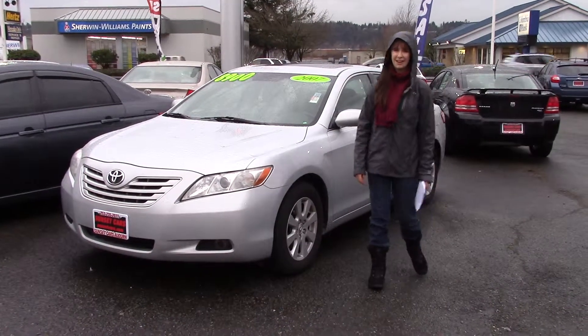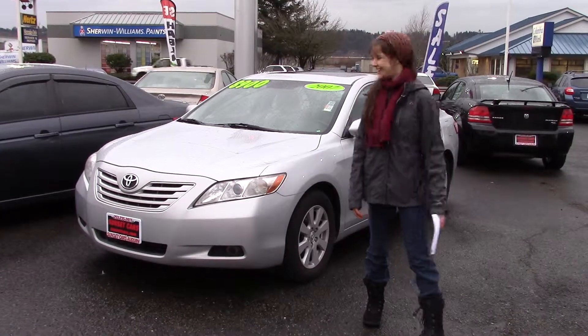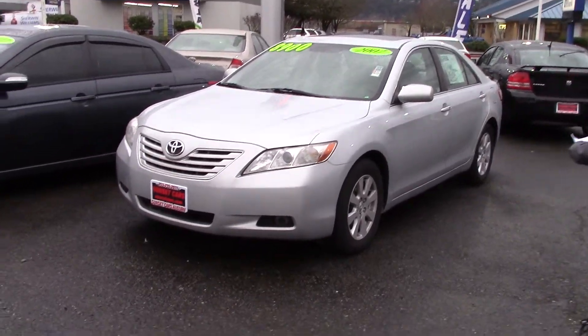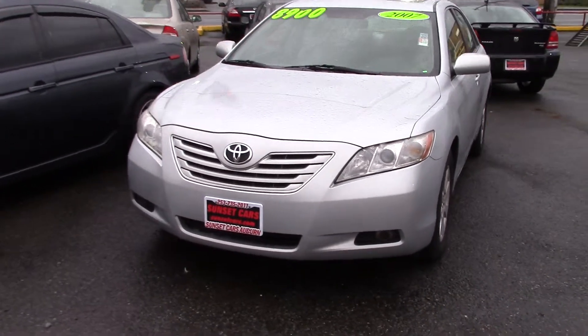Hi! This is Jordan with Sunset Cars of Auburn. This is our 2007 Toyota Camry LE V6, stock number 95941.